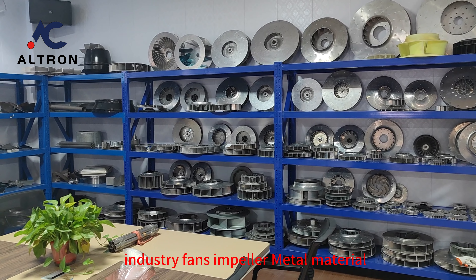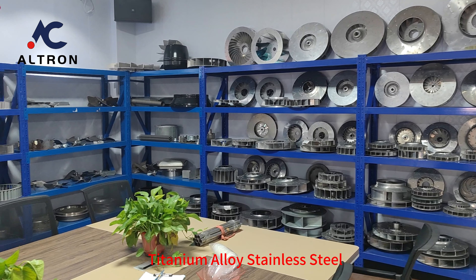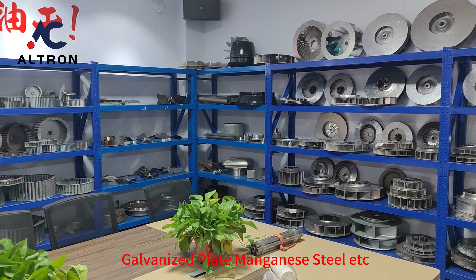Industry Fans Impeller metal materials include aluminum alloy, titanium alloy, stainless steel, galvanized plate, manganese steel, etc.